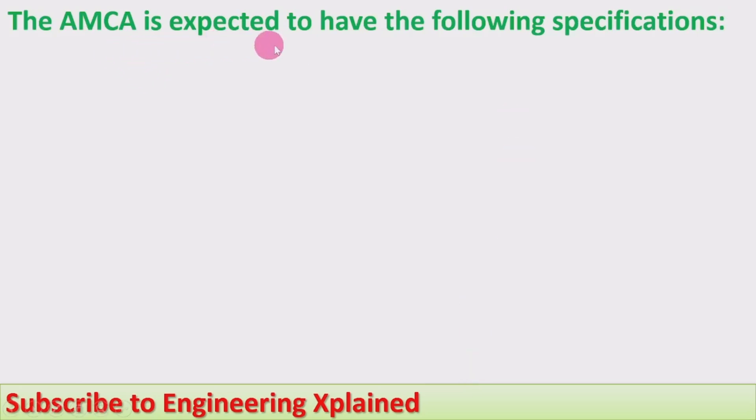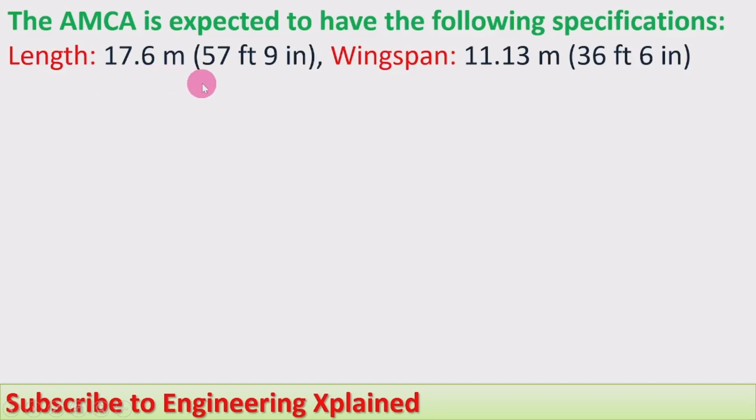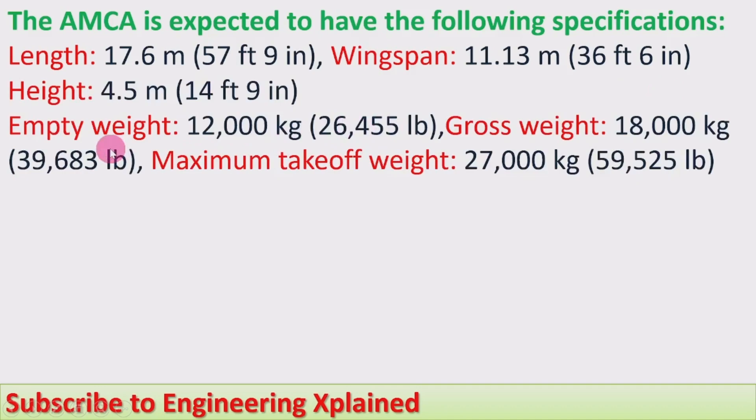The AMCA is expected to have the following specifications: length of 17.6 meters (57 ft 9 in), wingspan of 11.13 meters (36 ft 6 in), height of 4.5 meters (14 ft 9 in), empty weight of 12,000 kg (26,455 lb), gross weight of 18,000 kg, and maximum take-off weight of 27,000 kg (59,525 lb).